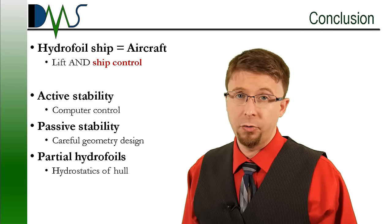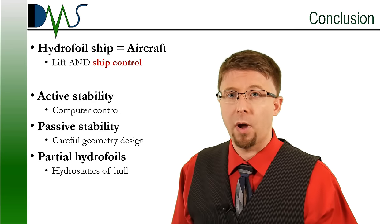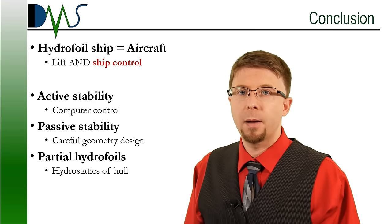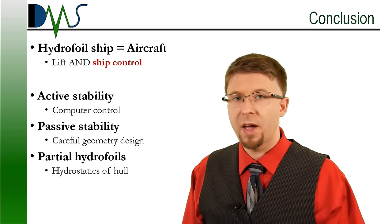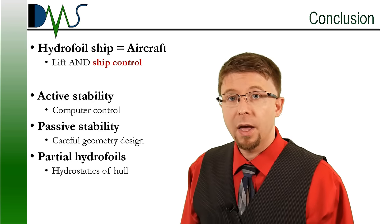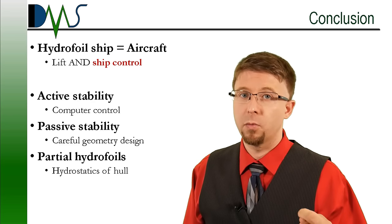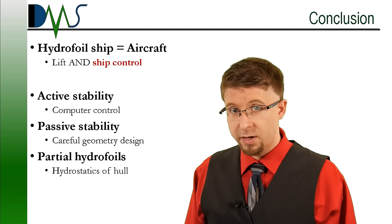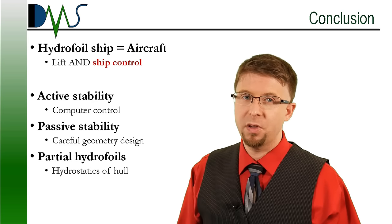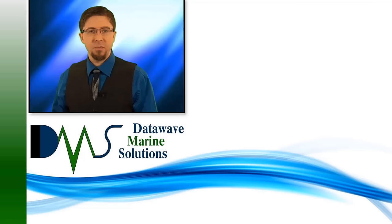That's our shallow dive into hydrofoil stability. Hydrofoil ships have more in common with aircraft — they require detailed planning to ensure stable control of vessel motions. Options include active control, passive control, or partial hydrofoils that rely on hydrostatics for control. And just like aircraft, these complex control systems require forethought for the risks involved and the demands of the control scheme. But when properly engineered, hydrofoils do deliver impressive speeds plus a lot of fun. Thanks very much — I'm Nick the Naval Architect. Thanks for watching.